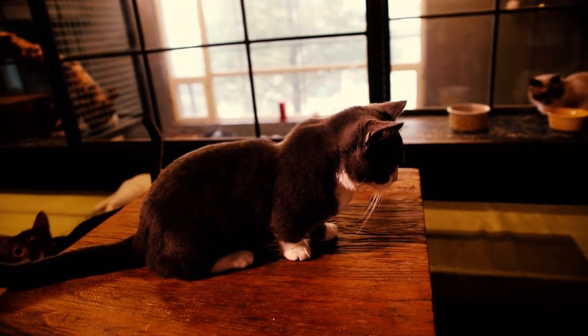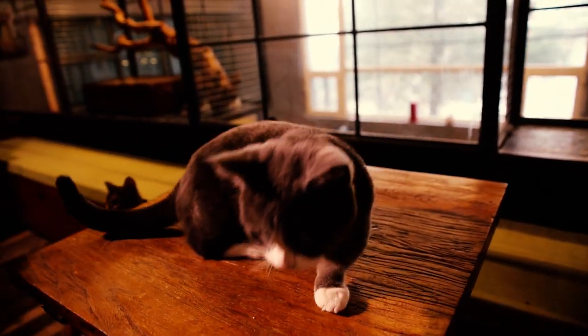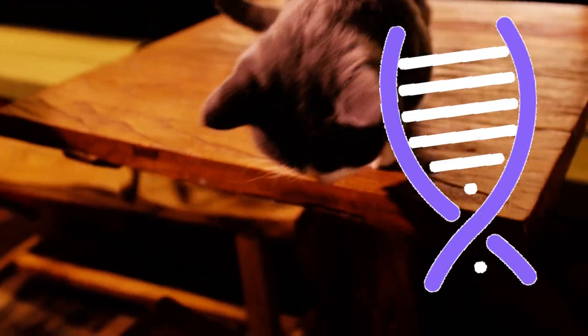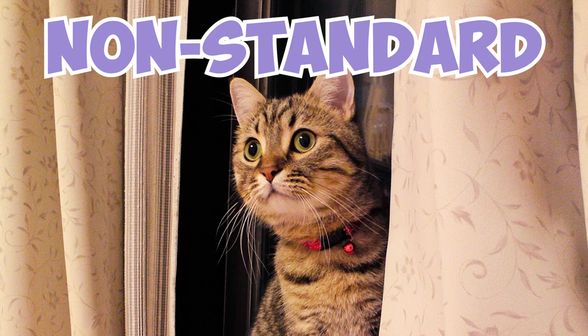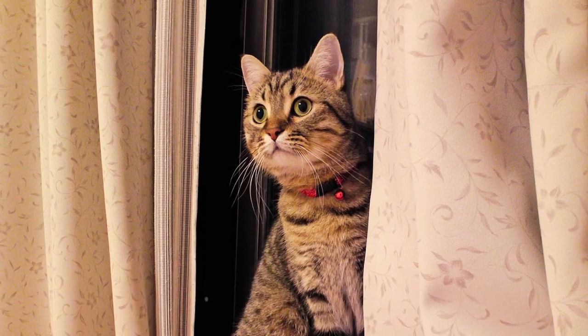Number 2: Some munchkin kittens do not inherit a single copy of the mutated munchkin gene from their parents and end up with normal-sized legs. These cats are known as non-standard munchkins, and they cannot participate in cat shows.